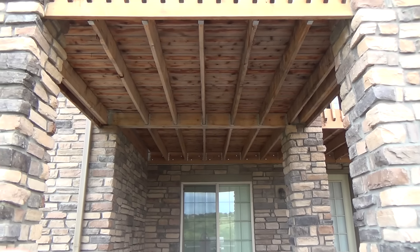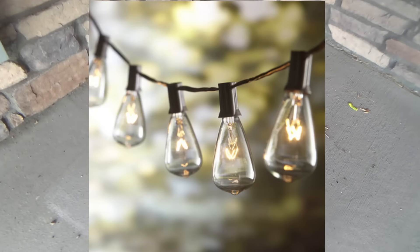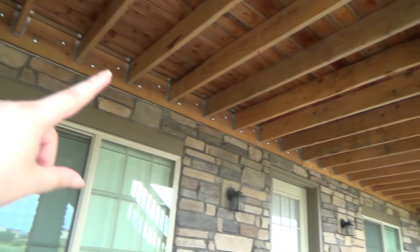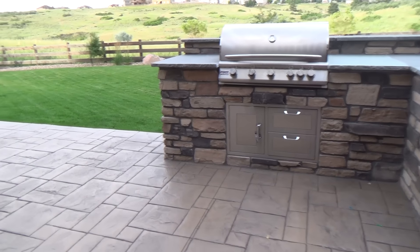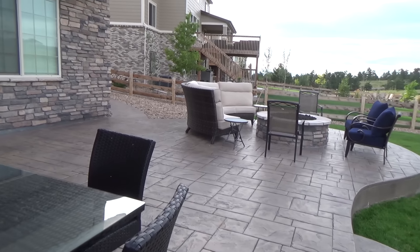Under here we're putting those string lights that you see in cafes — I don't have a picture of it but I'll try to insert one. We still have to put all the bulbs on, but we're going to do a row of three and then a row of three right here, so this whole area will be lit up with those lights. This is stamped concrete — before we had pavers and we really didn't like them; we had a lot of problems with them, which is why they got torn out.